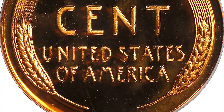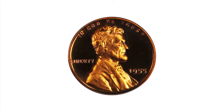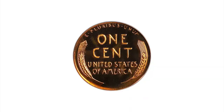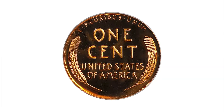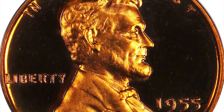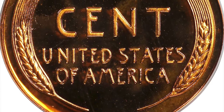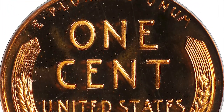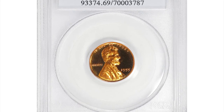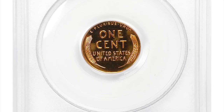The proof mintage of this issue is 378,200 pieces — not overly generous for the decade, and paltry in comparison to latter date issues in the proof Lincoln series. Even so, David W. Lang states that full red gems are readily available. On the other hand, the author observes the greater number of new dies used also resulted in an increased population of cameos, though deep cameo examples are still quite rare.